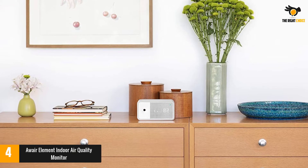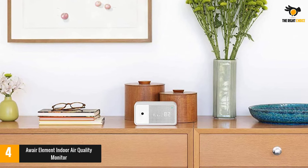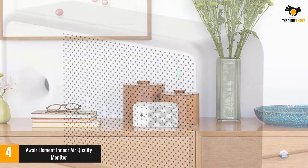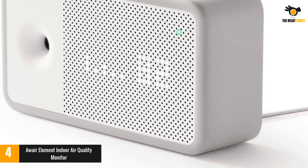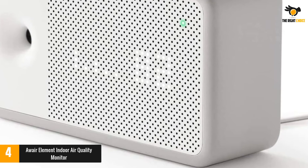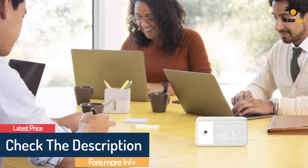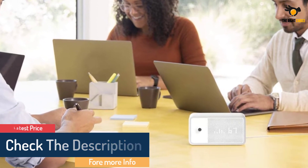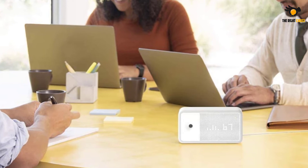An added bonus is in-app feedback and tips based on your custom air quality goals to help immediately improve your indoor air quality. We also appreciate its compact, inconspicuous design that blends seamlessly into home or office decor. Note that this unit requires a minimum 2.4 GHz Wi-Fi connection. It accurately measures temperature, humidity, carbon dioxide, VOCs, and PM2.5, displayed as stacked dots on a scale from 1 to 5, with 5 being unhealthy.